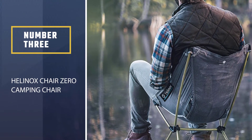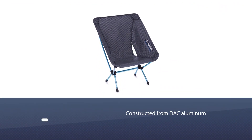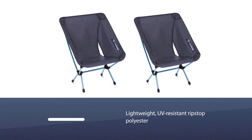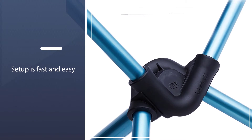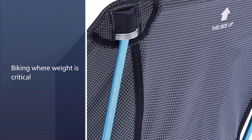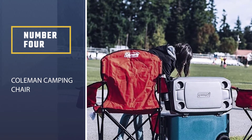Number three: Helinox Chair Zero Camping Chair. The Helinox Chair Zero is the lightest, most compact camp chair from Helinox. It weighs just 1.1 pounds and packs smaller than a water bottle for easy transport in a backpack or bag. The chair frame is constructed from DAC aluminum alloy and can hold up to 265 pounds. The chair seat and carrying sack are made from durable, lightweight, UV-resistant ripstop polyester. Setup is fast and easy thanks to a single internal bungee cord that self-assembles the poles. The material is machine washable.